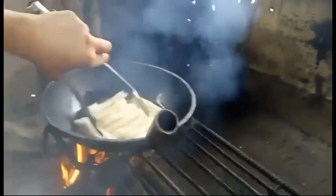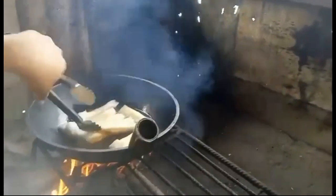Here, Jen is frying the Turan in the outdoor kitchen on the McKinley Farm.